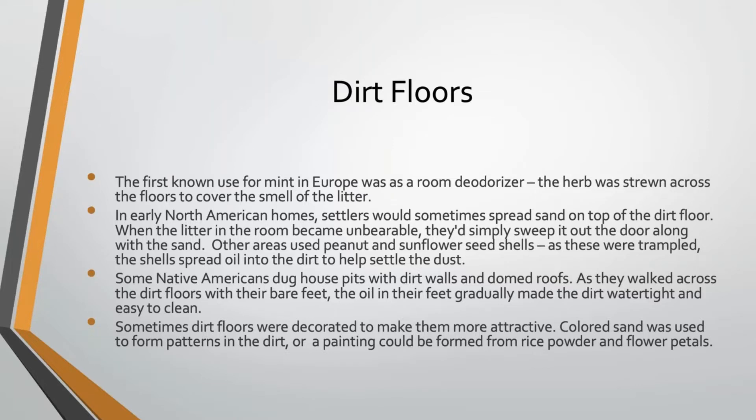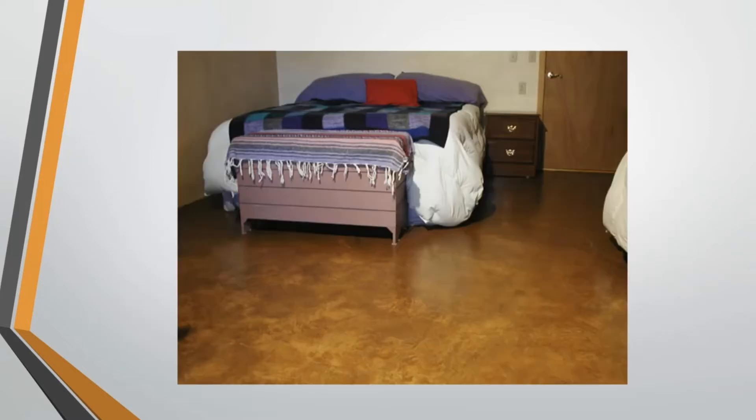Dirt was kind of the standard, and what we think of as flooring today really only occupies a short period of time after that. There is a building trend out there called earthship houses, which are meant to be completely sustainable, off-the-grid homes — often hay bale houses with solar panel systems. If you look at a lot of those earthship houses, you'll find that many have dirt floors, earth floors, or adobe floors made out of hardened mud that's polished and made impervious to dust.